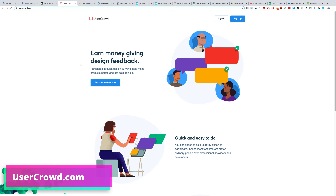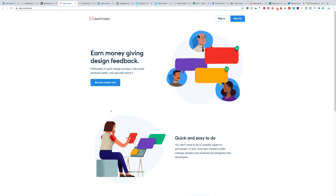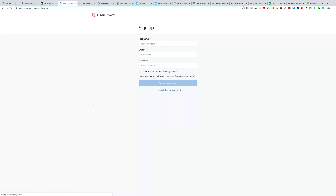Next in the list we have usercrowd.com — this is the simplest website I've come across when it comes to providing information. Just click 'Become a tester now,' sign up, and they will send you all the instructions on how to earn money from their website.